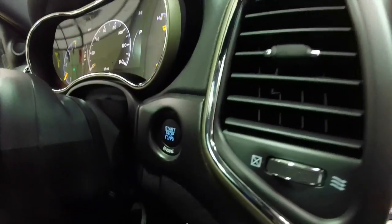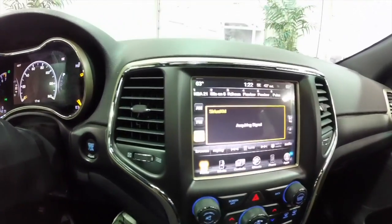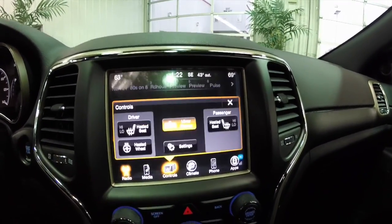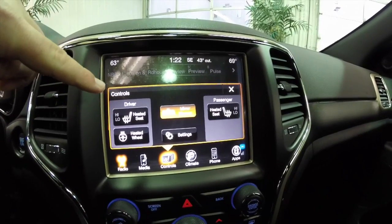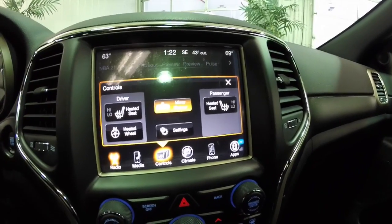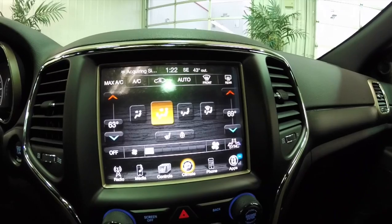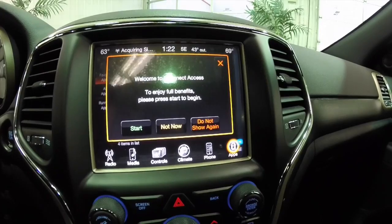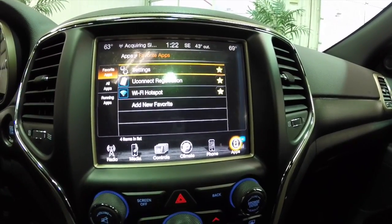Part of the Keyless Enter and Go includes the push-button start. It does have the 8.4-inch touchscreen display. This vehicle is equipped with heated seats and a heated steering wheel. The auto-dimming rearview mirror has integrated microphones for the Uconnect system. Dual-zone climate control. The vehicle is also equipped with Uconnect apps with a Wi-Fi hotspot built in.